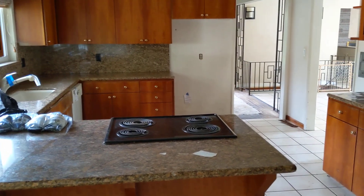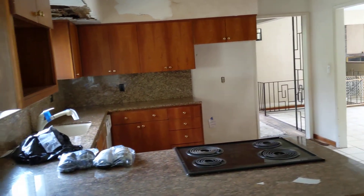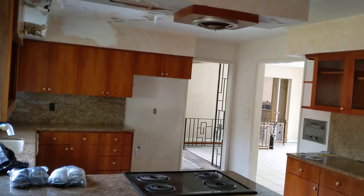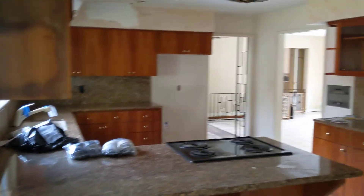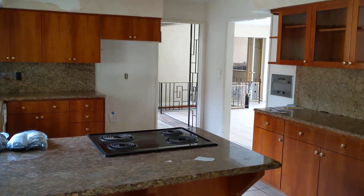It was built in '59 and somebody really loved it. It's a great house, and if it can be restored to any degree, someone's going to be pretty fortunate to be able to work with this. I think if you keep some of these mid-century modern features that they put in here, it'd be a real winner.